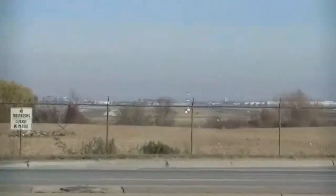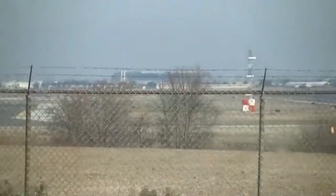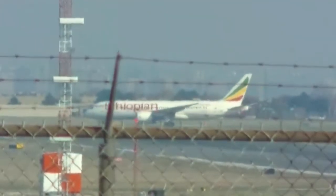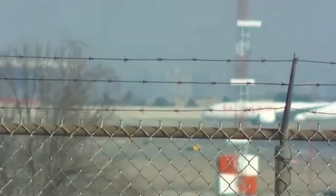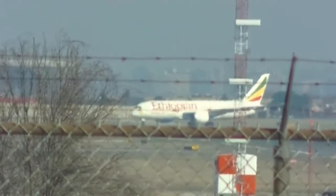All right YouTube, the moment we've all been waiting for — the Ethiopian Airlines is going on the runway. Ethiopian 787 is heading on the runway. All those plane spotters out there have gone into position. Oh, she's a beauty.